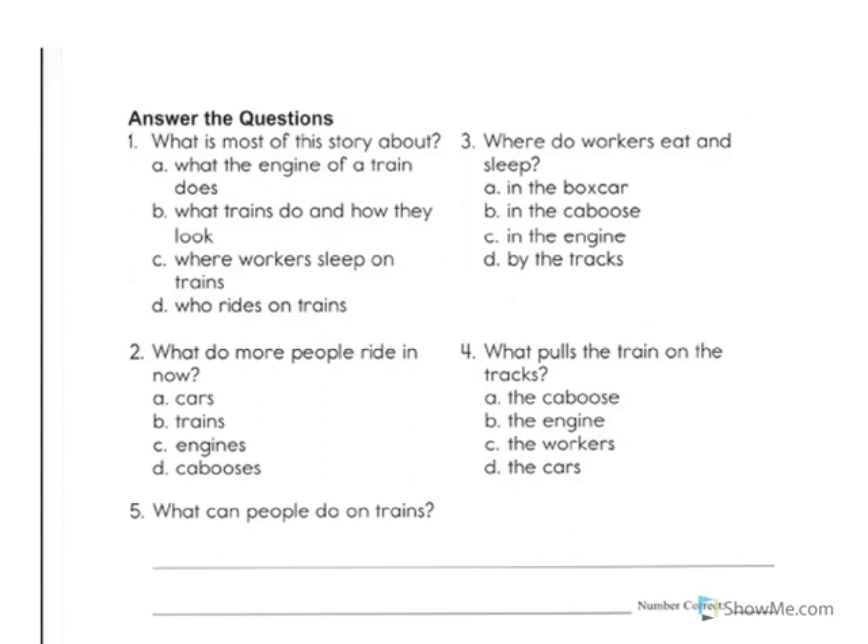For number three, where do workers eat and sleep? Is it A, in the boxcar? B, in the caboose? C, in the engine? Or D, by the tracks? Write down your answer.